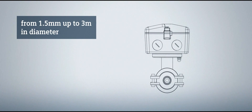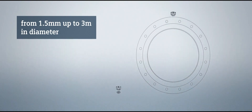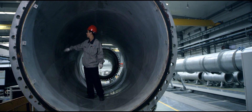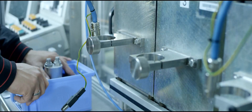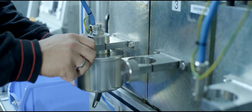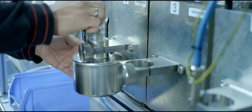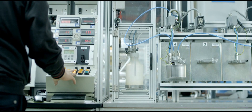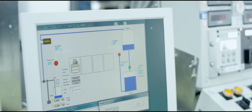Siemens masters the entire calibration spectrum of flow meters from 1.5 millimeters up to 3 meters in diameter — literally, from droplets to waterfalls. When calibrating very small flow meters in particular, every detail plays a significant role, for instance controlling elements like evaporation and humidity inside the weighing chamber. As a low-flow pioneer, Siemens has developed the perfect setup. Our 1.5 millimeter Coriolis meter has a measurement range from 0 to 30 kilograms per hour, and this meter is calibrated by actually counting the drops in the low range.